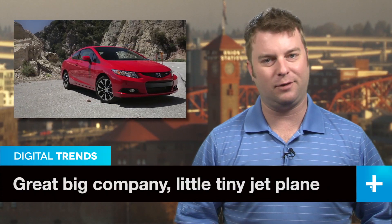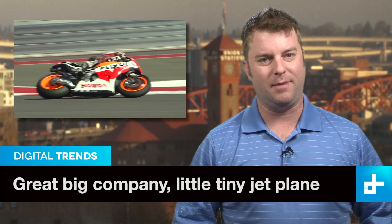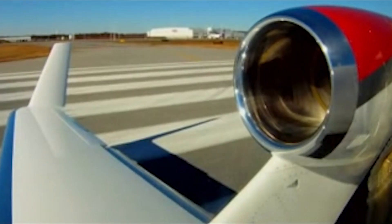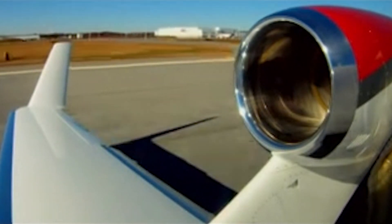Honda is known for its highly reliable cars and championship winning motorcycles, of course, but it may come as a surprise that the company has also built an airplane — and a quite nice one at that. Creatively called the Honda Jet, the company's first foray into general aviation took flight on Tuesday in a major step towards FAA certification.